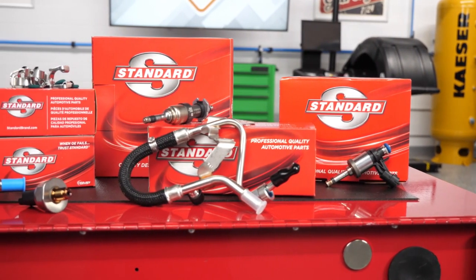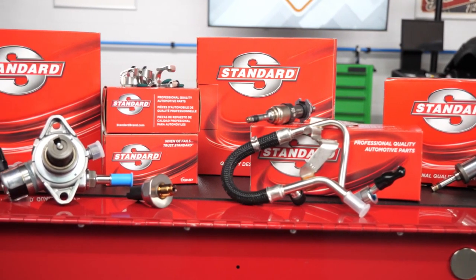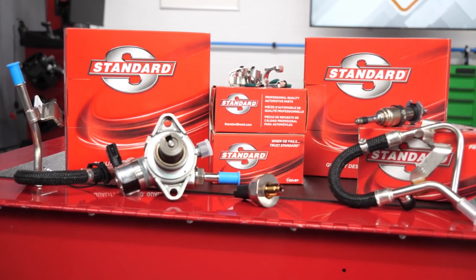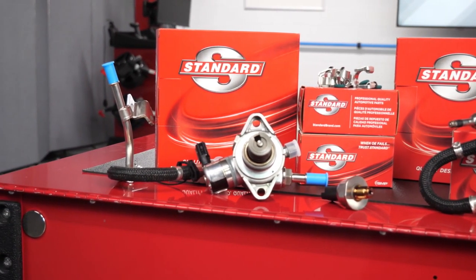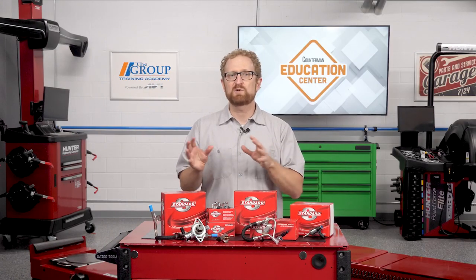With more and more GDI vehicles on the road, you're going to see more replacement opportunities for components such as GDI fuel injectors, high pressure fuel pumps, fuel feed lines, o-rings, gaskets, camshaft followers, as well as GDI injector seals and service kits. As a full-line GDI supplier, Standard offers these replacement components and more for a complete GDI repair.